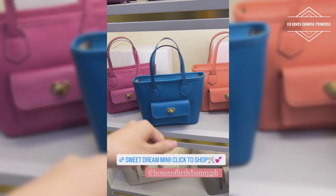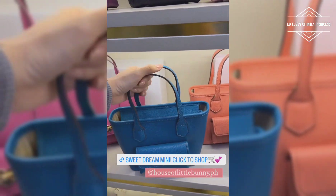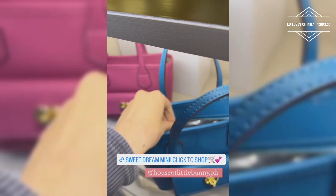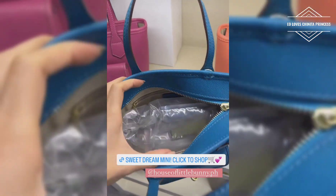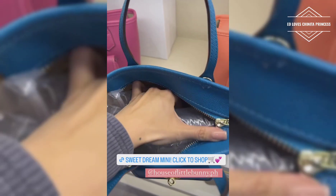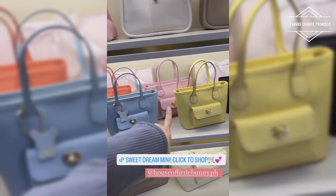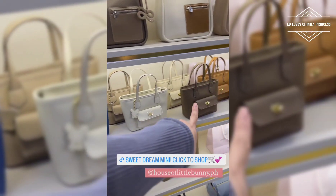And, this is our mini sweet dream. So, mayroon siyang strap inside. This is also made of 100% genuine leather. So, mayroon siyang strap sa loob. Ayan. Long strap. So, ayan yung mga colors niya.